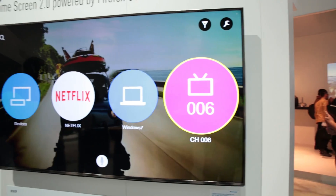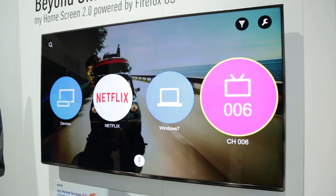All the apps previously available on Panasonic Smart TVs will also be available on Firefox OS, but as the software is also open source, it should be easy for developers to make new ones.